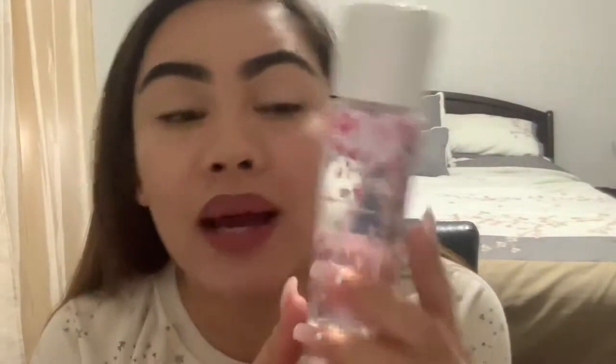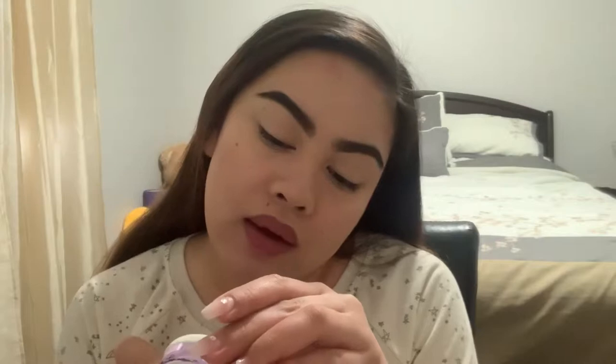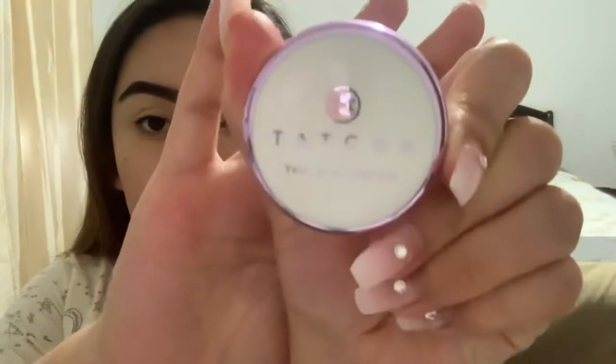I'm starting off with my primer. My new favorite is the MAC Prep and Prime — I usually do this first all over my face. This is the Prep and Prime Fix in Cherry Blossom. And sometimes I double up and use the Tatcha Desert Canvas Filter Finish Protective Primer as well.